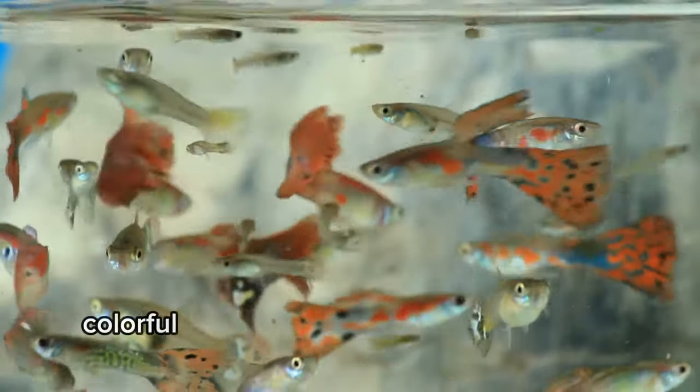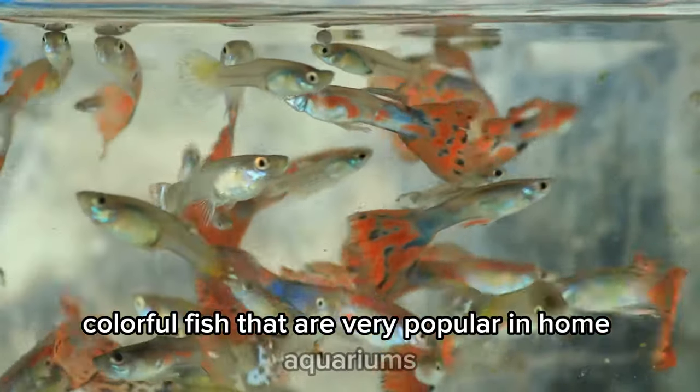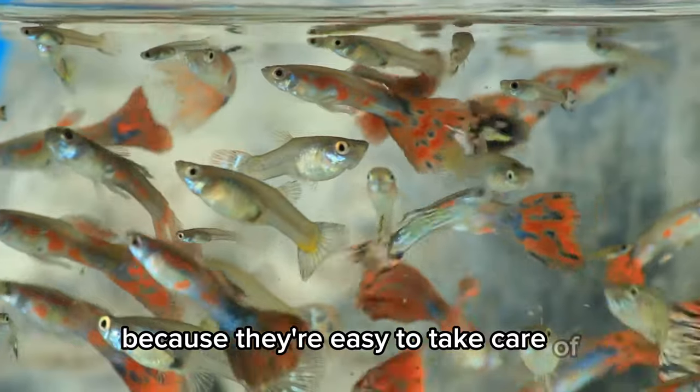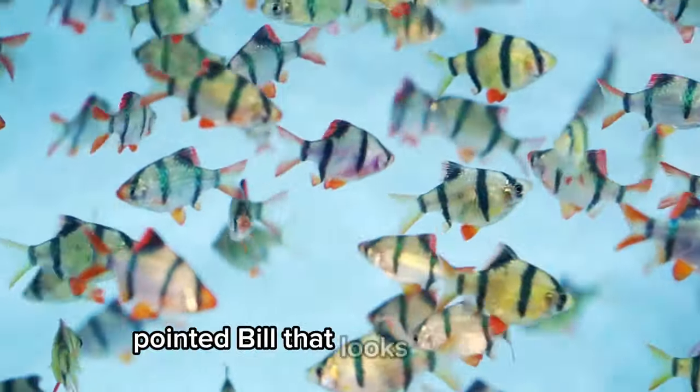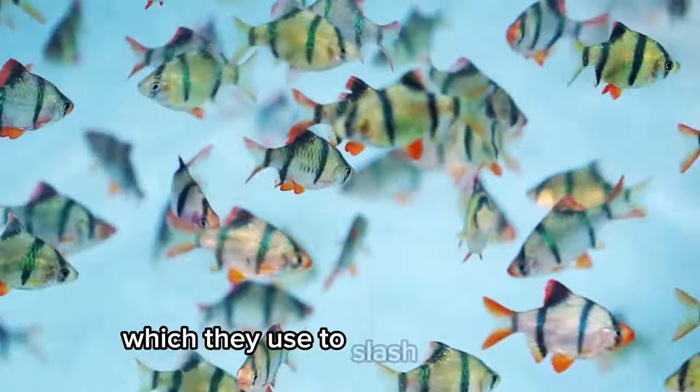Guppy. Small, colorful fish that are very popular in home aquariums because they're easy to take care of. Swordfish. Large fish with a long, pointed bill that looks like a sword, which they use to slash at their prey.